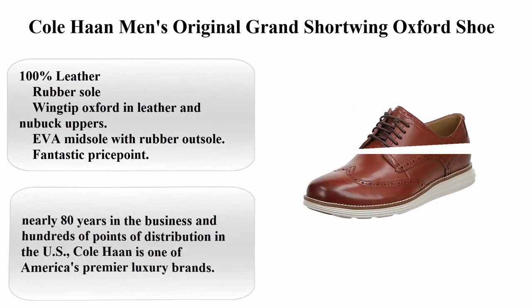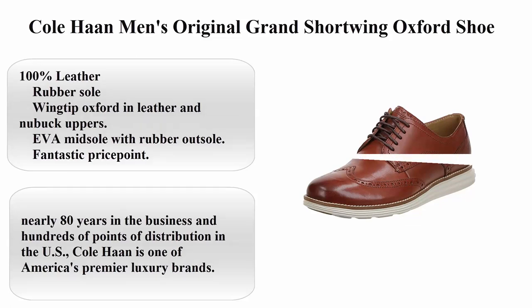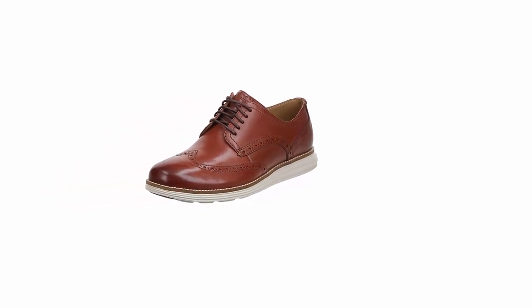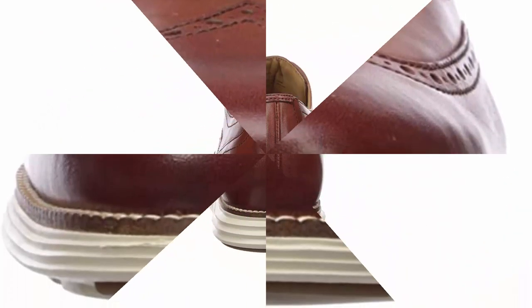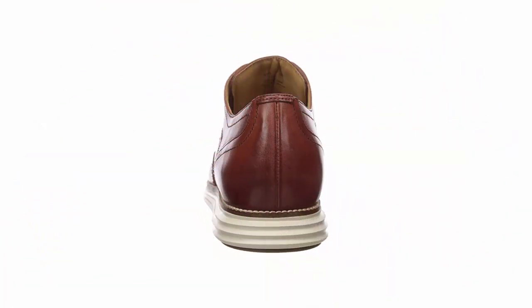Top 2: Cole Haan Men's Original Grand Short Wing Oxford Shoe. 100% leather, imported, rubber sole. Wing tip oxford in leather and nubuck uppers, EVA midsole with rubber outsole, fantastic price point, Grand OS Comfort Technology, natural storm welt.